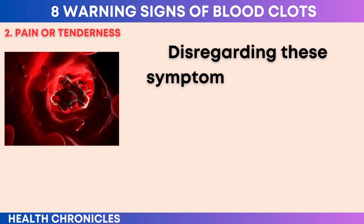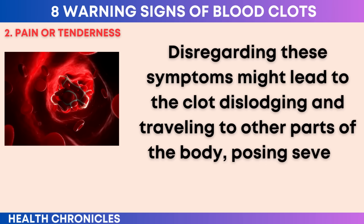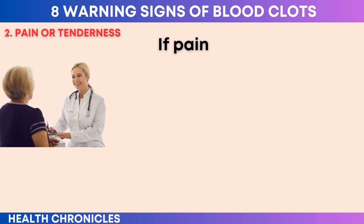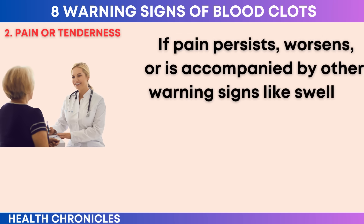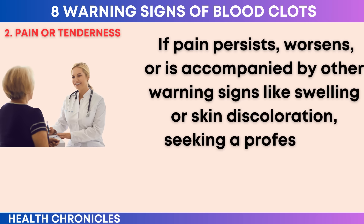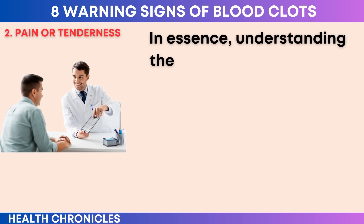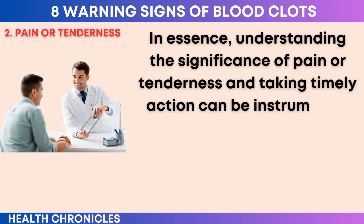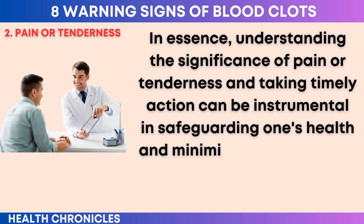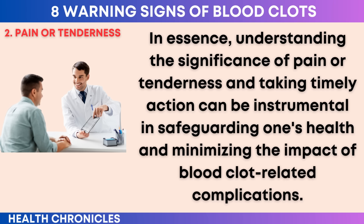Disregarding these symptoms might lead to the clot dislodging and traveling to other parts of the body, posing severe risks. If pain persists, worsens, or is accompanied by other warning signs like swelling or skin discoloration, seeking a professional medical evaluation becomes imperative. Understanding the significance of pain or tenderness and taking timely action can be instrumental in safeguarding one's health and minimizing the impact of blood clot-related complications.